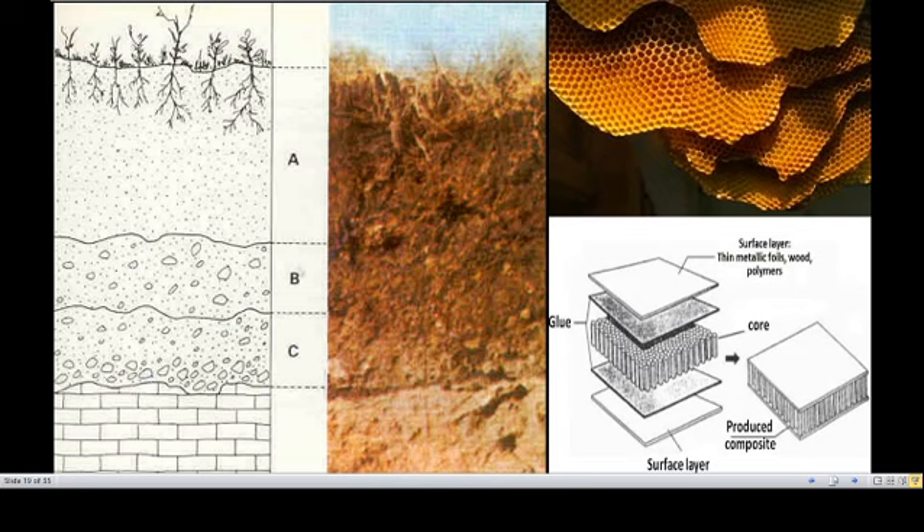The soil in Bidar is like a honeycomb — it is hard porous soil. The honeycomb structure is shown here for illustration — that is how the soil would be in Bidar city.